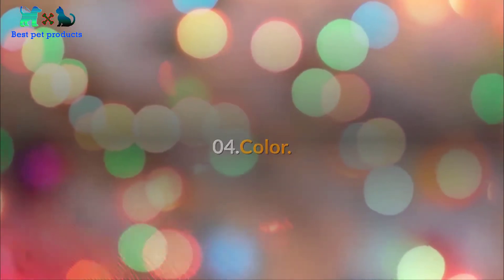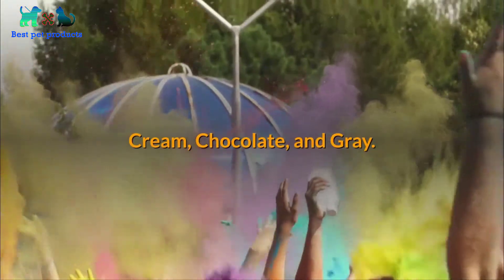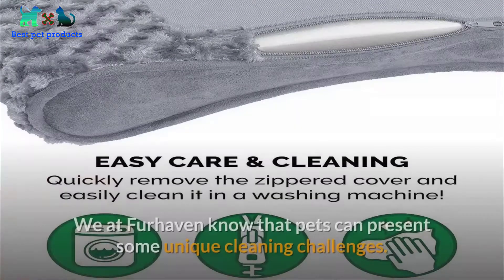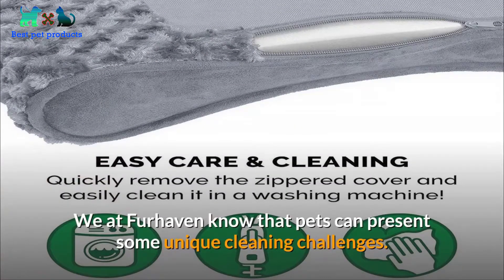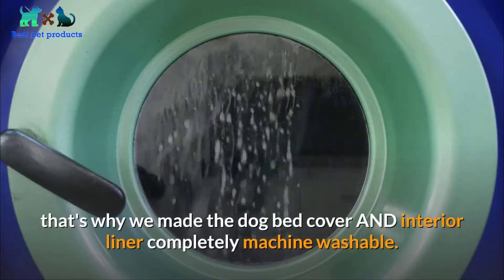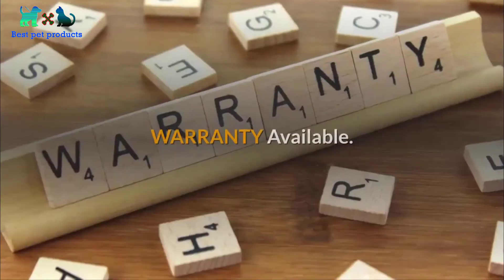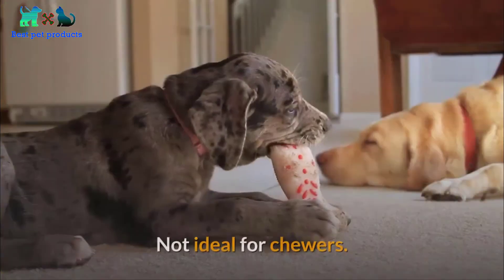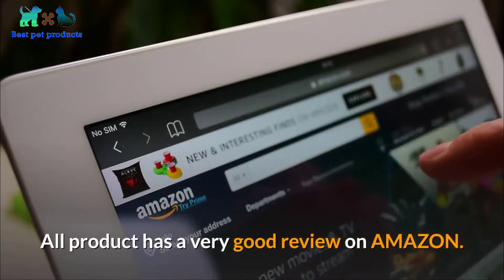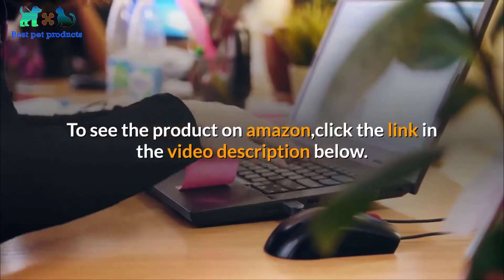The pet bed comes in different colors: cream, chocolate, and gray. Number five: easy to clean. We at Fur Haven know that pets can present some unique cleaning challenges — that's why we made the dog bed cover and interior liner completely machine washable. Warranty is available. Note: not ideal for chewers. All products have very good reviews on Amazon. To see the product on Amazon, click the link in the video description below.